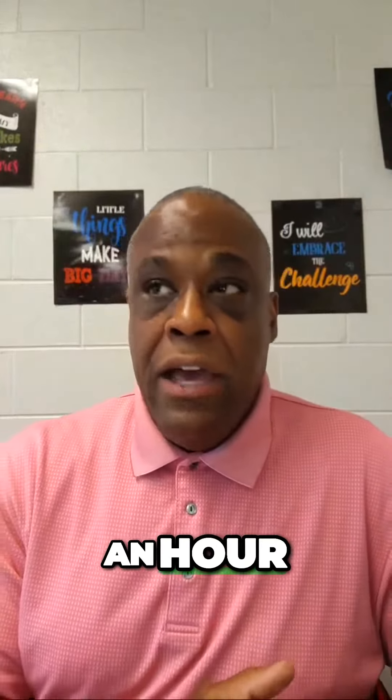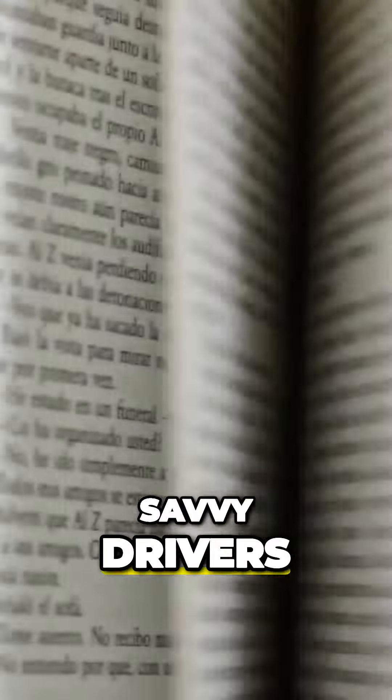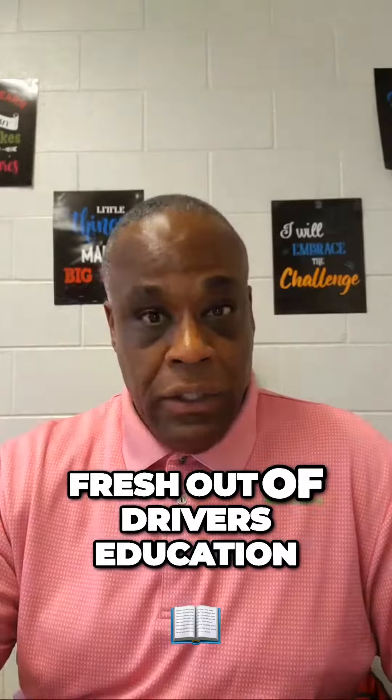...1,002, 1,003, 1,004. It's a car length for every 10 miles an hour.